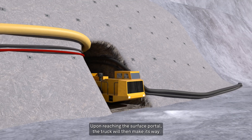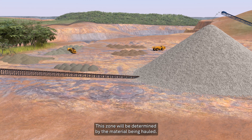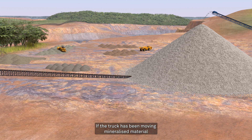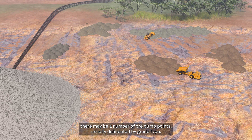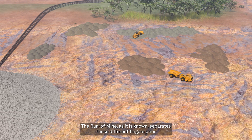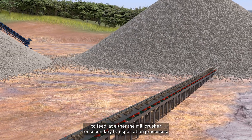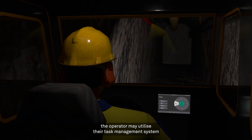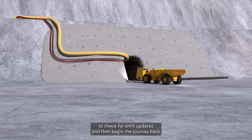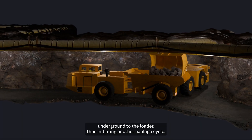Upon reaching the surface portal, the truck will then make its way to the designated dump point. This zone will be determined by the material being hauled. If the truck has been moving mineralized material, there may be a number of ore dump points, usually delineated by grade type. The run of mine separates these different fingers prior to feed at either the mill crusher or secondary transportation processes. Having dumped the load in the correct location, the operator may utilize their task management system to check for shift updates and then begin the journey back underground to the loader, thus initiating another haulage cycle.